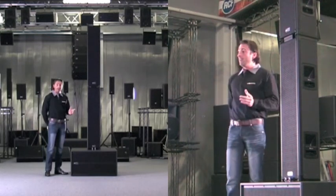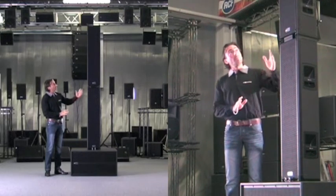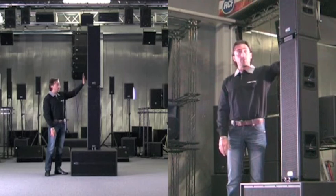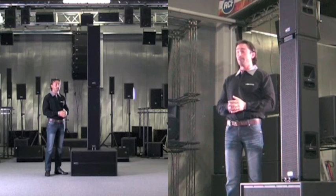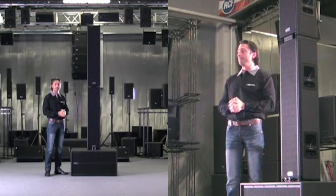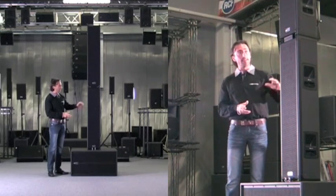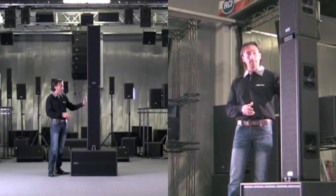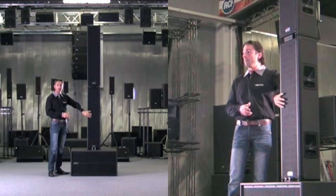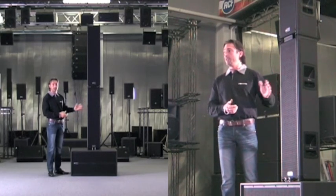All of the compression drivers are driven by a separate digital power amplifier. In the satellite — the upper box — we have three 8-inch mid-ranges with a 2.5-inch voice coil. In the second module, which is the complementary mid-low section module, there are four 8-inch woofers.